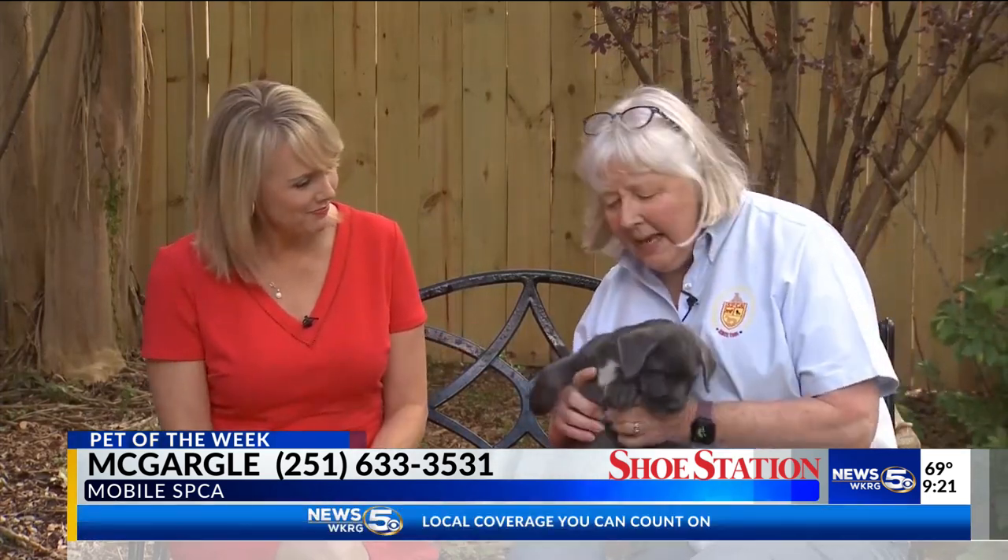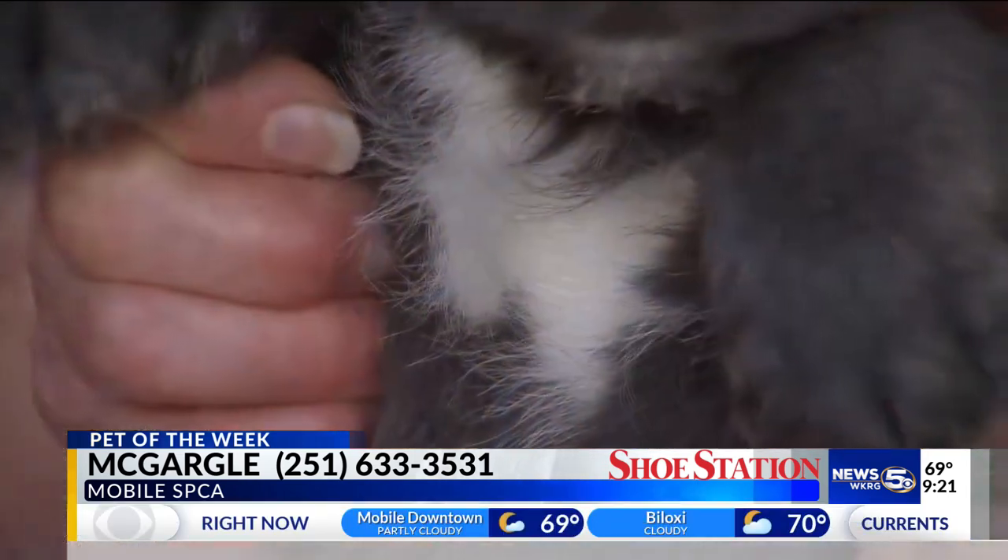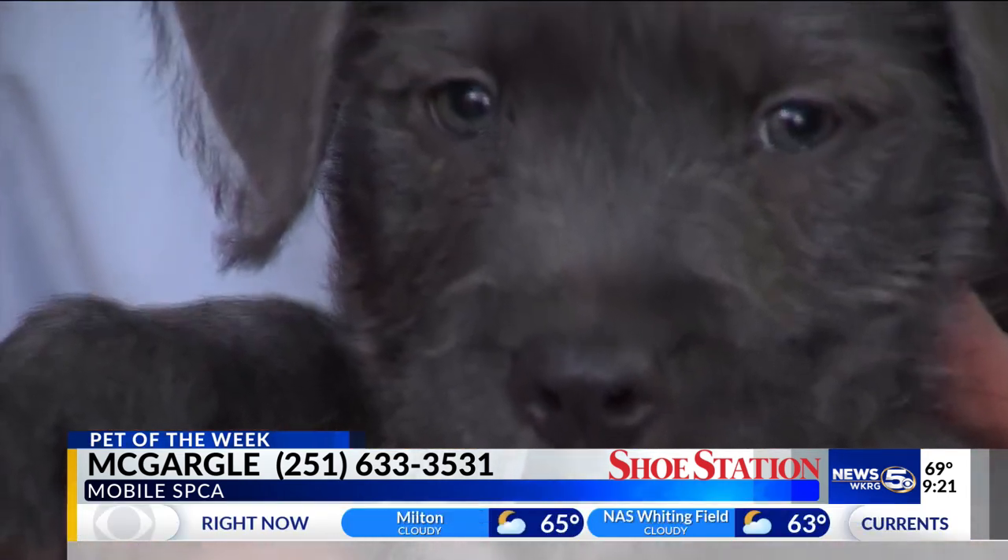What is his name? Does he have a name yet? Yes, this is McGargle. They are named after Irish beers. Oh, how funny! You could shorten it to Mac — that'd be kind of cute. That's true.